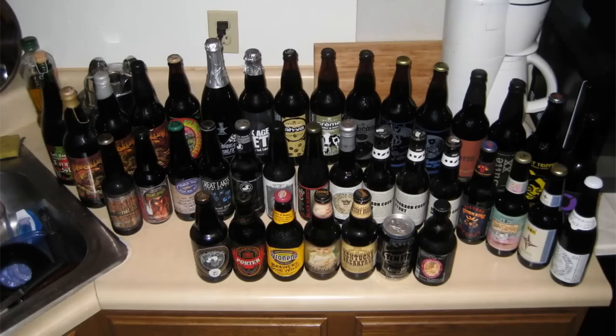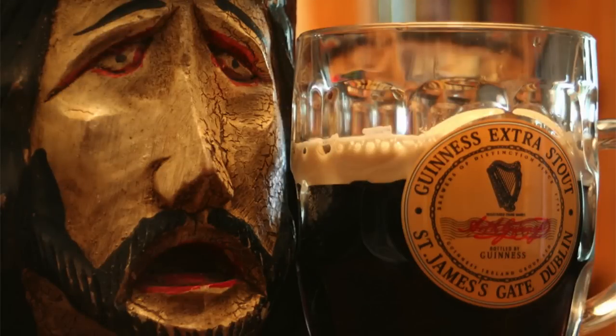Stout is a dark beer brewed using roasted malts of barley and generous amounts of hops. There are several variations of the stout. Dry, or Irish stout, is very dark in color and often has a toast or coffee-like taste. The most popular dry stout is Guinness.